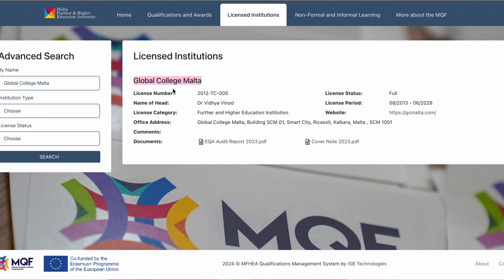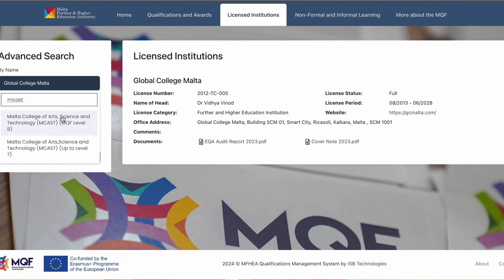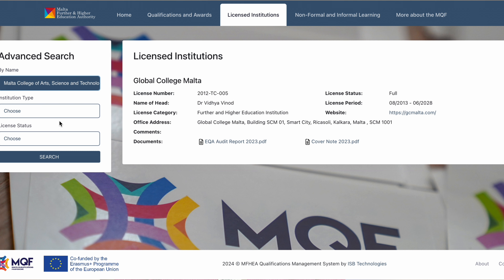The license period is very important — this is what you want to check. You want to make sure their license is valid in the year that you are coming to the school. It's 2024 and we can see they've had this license from August 2013 up to June 2028. Usually schools will renew it, so even after 2028 it's expected they'll renew again.